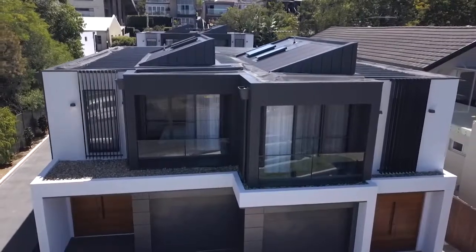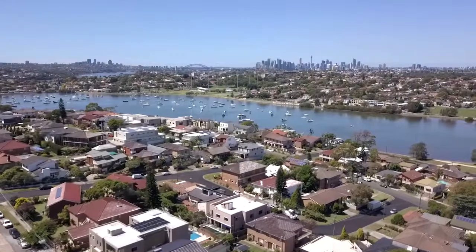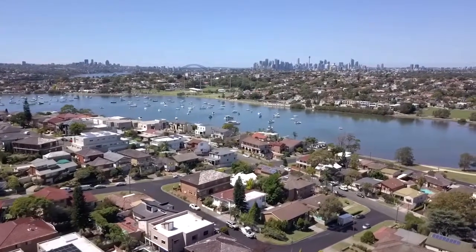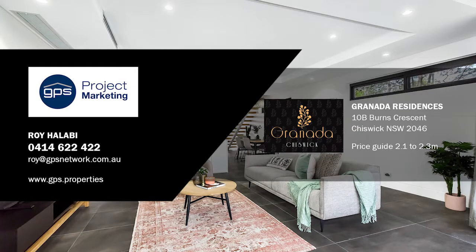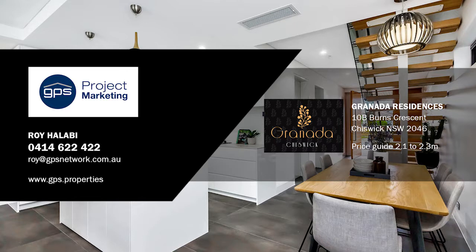Brand new homes this close to town in the exclusive suburb of Chiswick are extremely hard to come by. The price guide of $2.1 to $2.3 million buys you a beautiful luxury home and a very nice address. For more information, please contact Roy Halabi at Guardian Property Specialists.